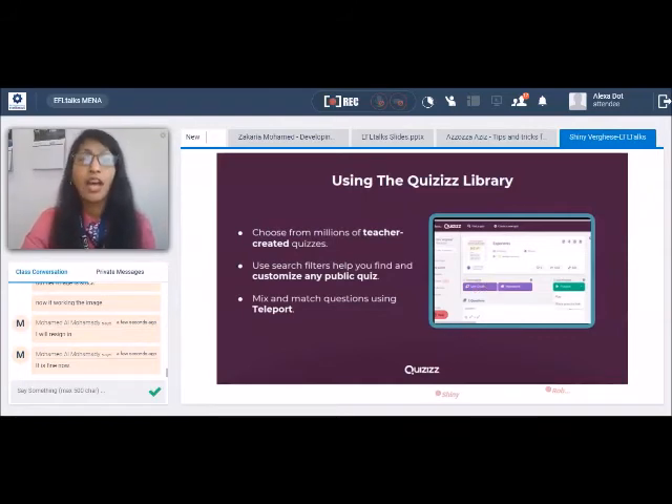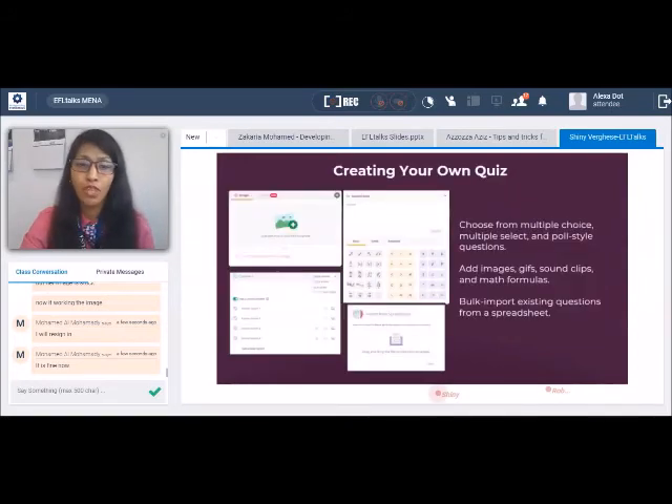Apart from this, I can make my own quizzes too. The options include posting an image and asking questions on it — multiple choice questions, multi-select questions, or even a poll-style question. I can have math questions with a wonderful math tool editor available in the interface. Or if I have a spreadsheet uploaded with questions already, I can just import it into Quizizz. It's a very easy interface for educators to create quizzes, and you should be good to go.